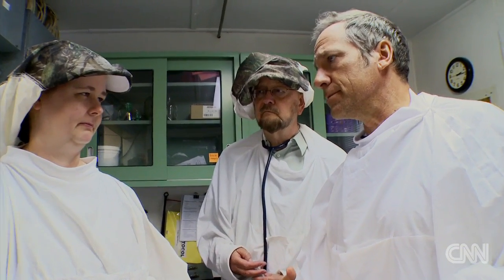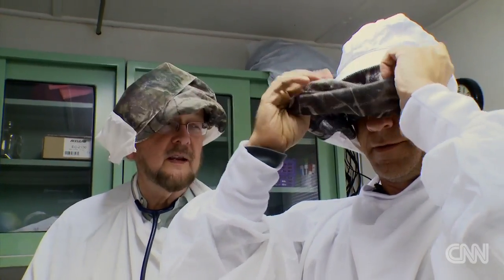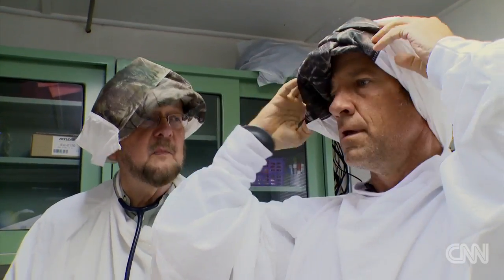Why are we doing this? Dr. Olson? We're in these costumes to disguise our human shapes. This sort of looks like a white crane, but we don't really look like a crane. But we don't look like humans — that's the main purpose. To keep the chicks from associating with humans after they're released.